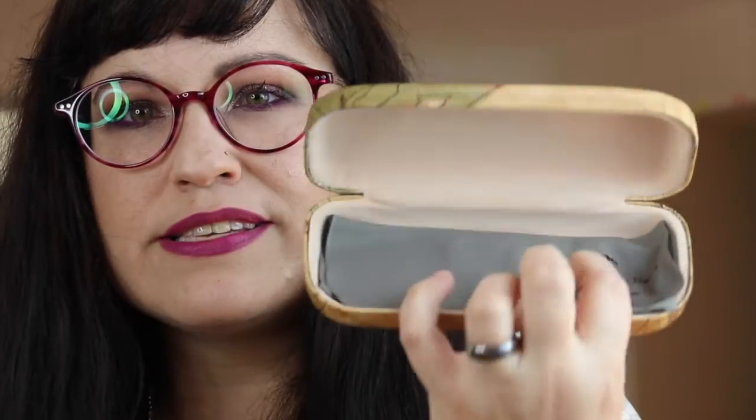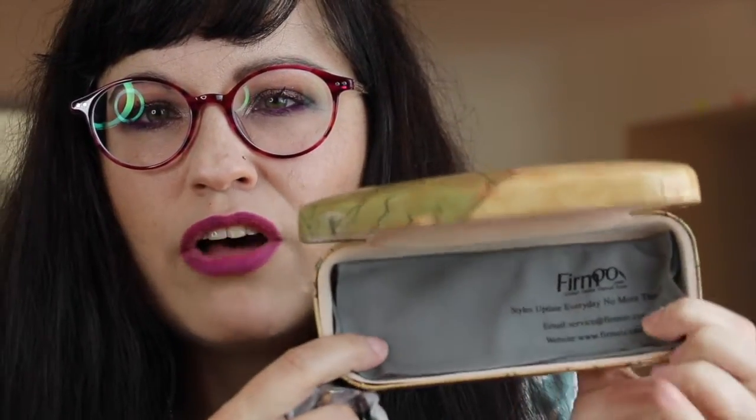Alright, so these are another pair of glasses. Like I said in the other videos, it comes with a case and a little cleaning cloth, which is amazing, and it comes in its own little fuzzy case and a repair kit.